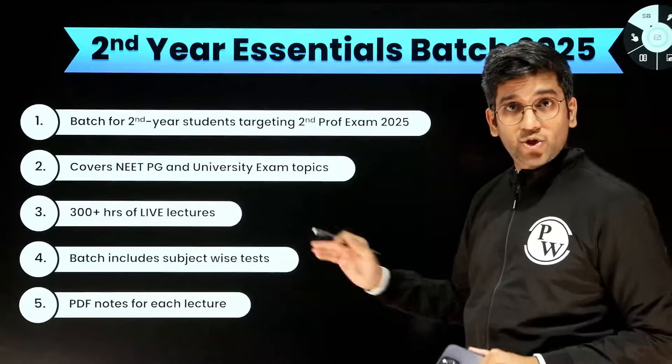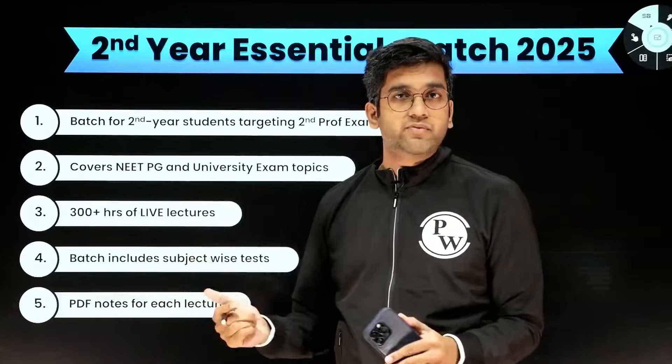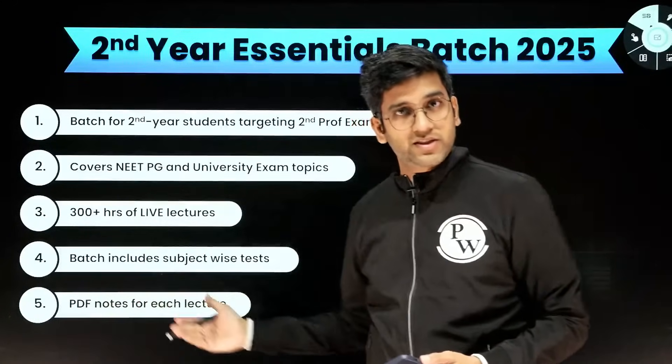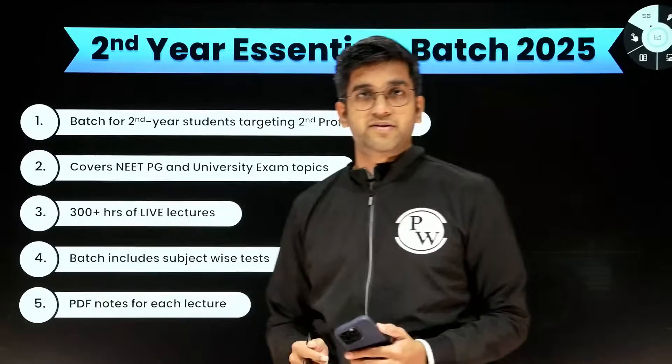And it includes subject tests, not just the DPPs. At the end of a topic, you will have 50 questions in total — subject tests, PYQs, and QBanks as well. And you will have a PDF of every lecture that happens.